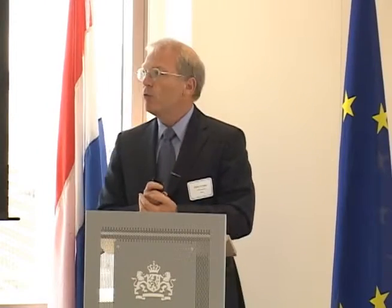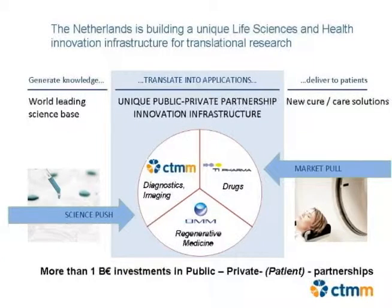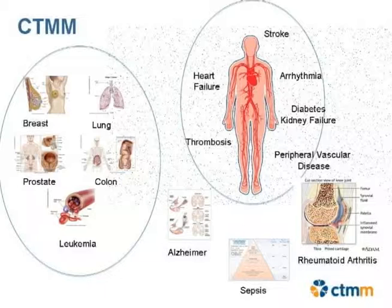The area we focus on today is what in the Netherlands has been organized between basic sciences and the implementation of basic knowledge. The disease areas: 40% is oncology, 40% is cardiovascular disease, and then we have Alzheimer's, sepsis, and rheumatoid arthritis as dedicated areas.